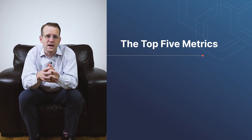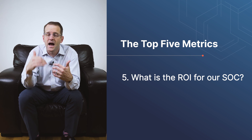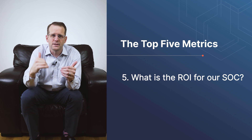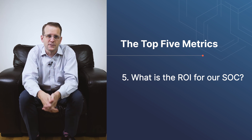Finally, number five: what is the return on our investment for people, process, and technology? Are we a SOC that is operating at a high maturity level, or are we still building towards the key ingredients? By analyzing the return on investment, we can really identify where we need help and then how much that help should cost.